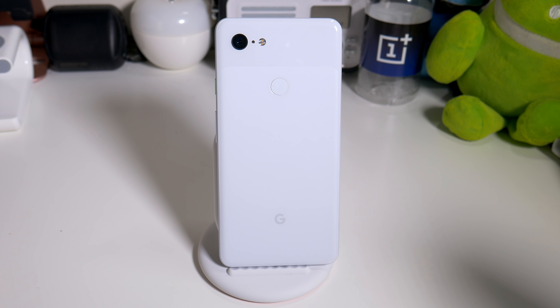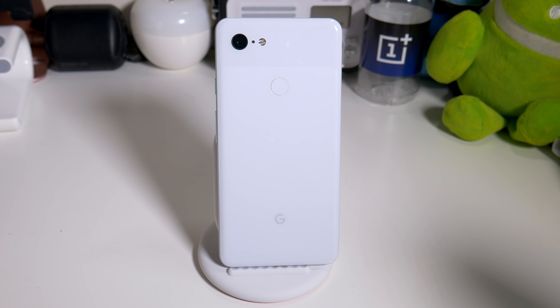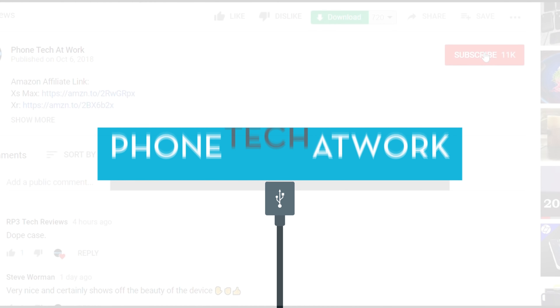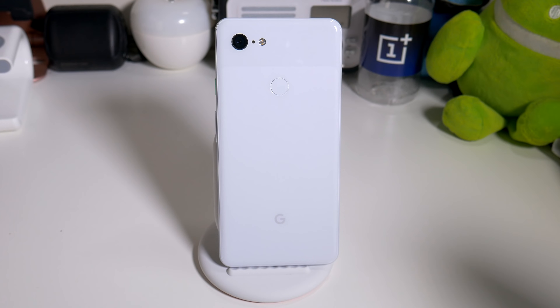Hey, what's going on everybody, this is Alan Anthony from Phones That Got Work, and this is my final review of the Pixel 3 XL made by Google. Everybody has been asking me about the phone — is it worth the money? Is it better than the Pixel 2 XL? Is it worth the upgrade? The answer is no, definitely not worth it, and I'll tell you exactly why.